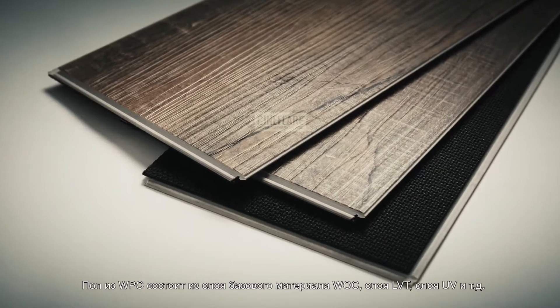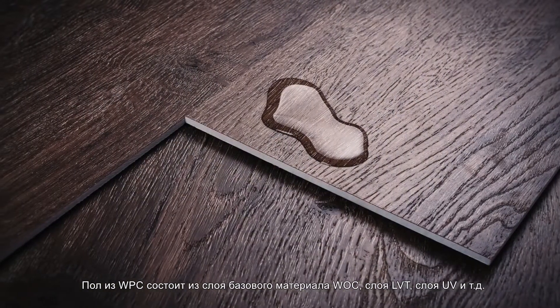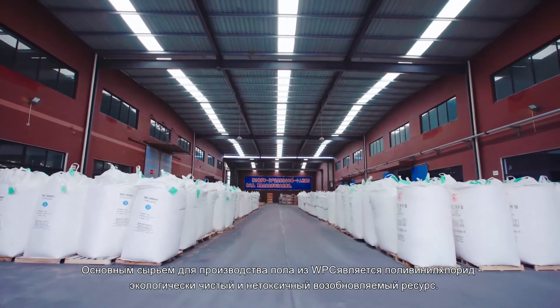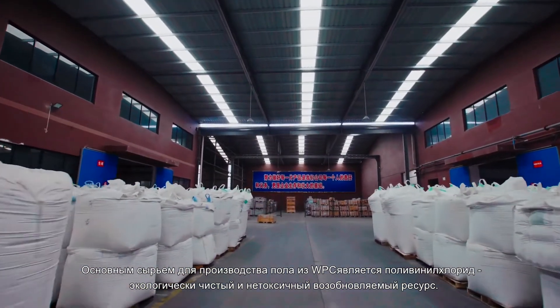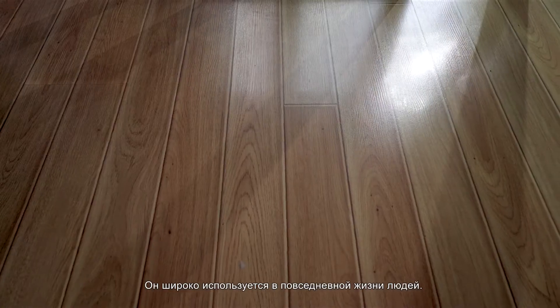WPC flooring is composed of a WPC base material layer, LVT layer, UV layer, and more. The main raw materials of the base material layer, PVC and natural stone powder, are non-toxic and environmentally friendly renewable resources, which have been widely used in people's daily life.